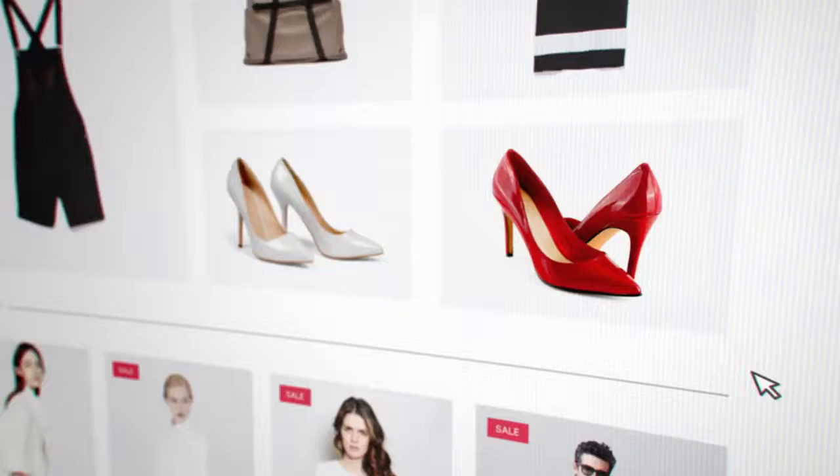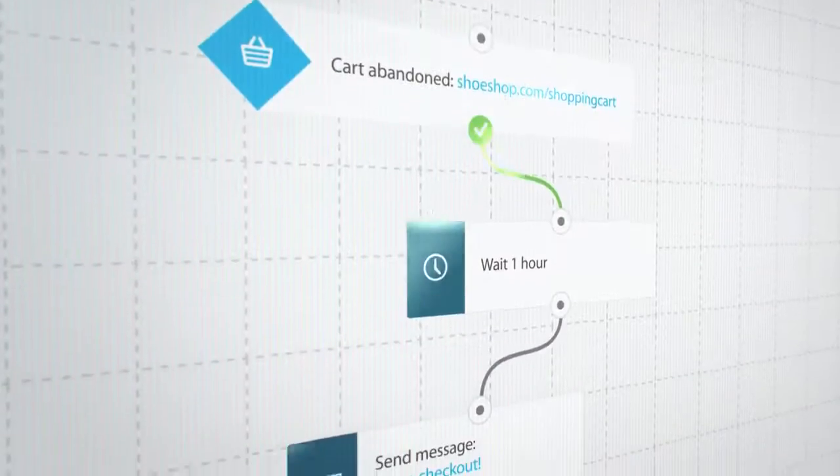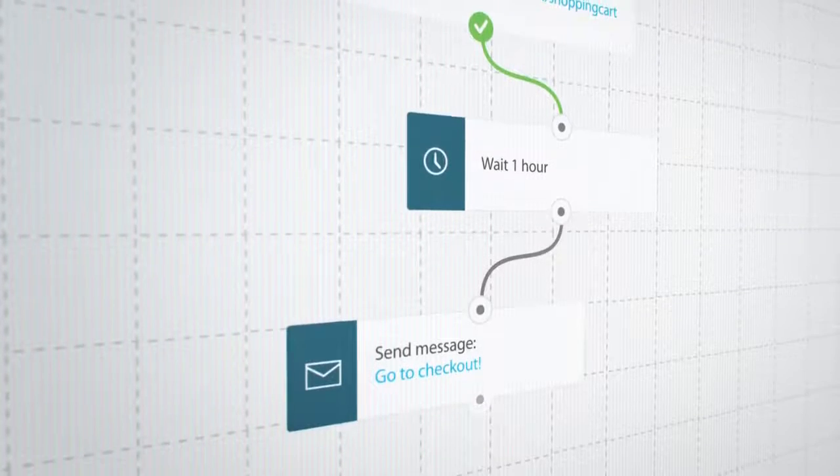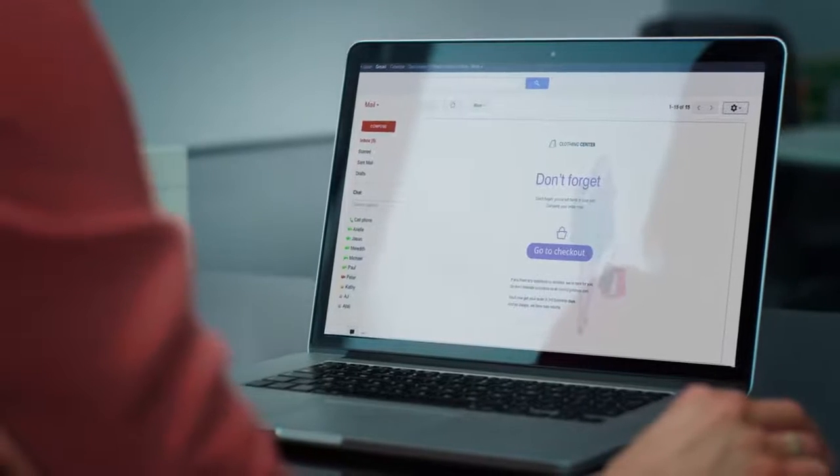Welcome new customers aboard. Learn their buying habits. Reward their loyalty. Or win back cart abandoners. Use your subscribers' data and behavior to send the right message at the right time. Get more reactions and close more sales.